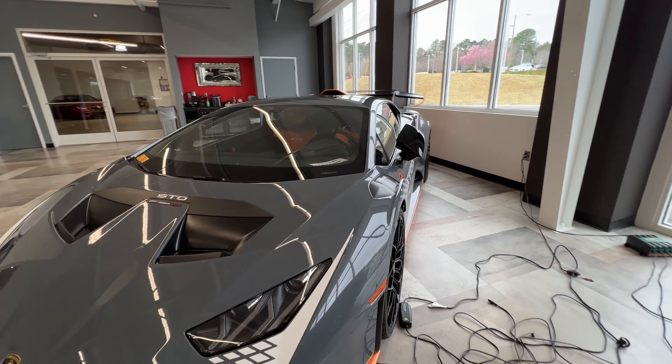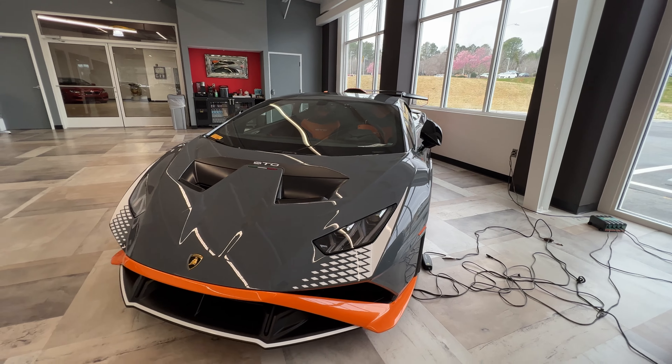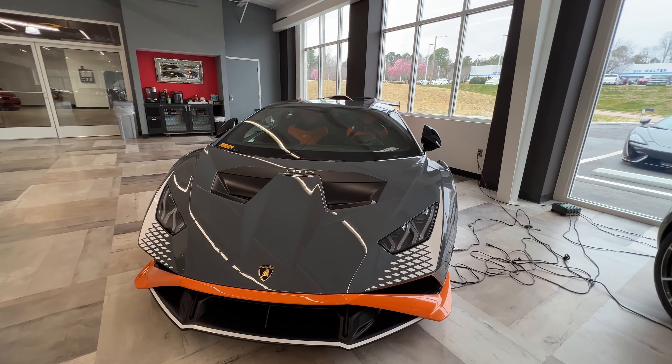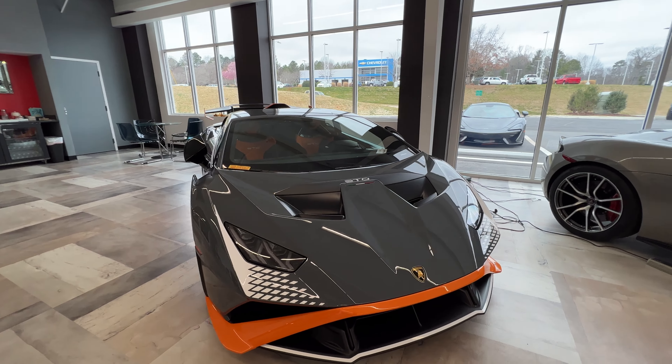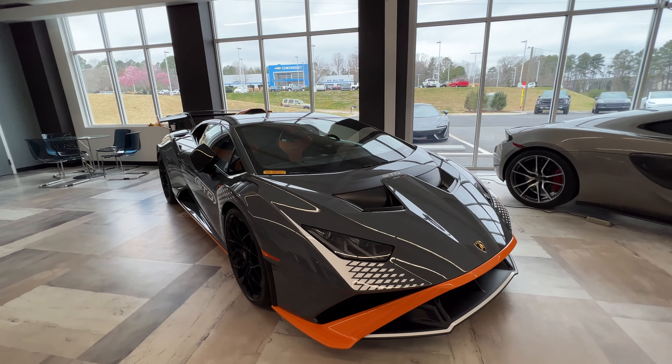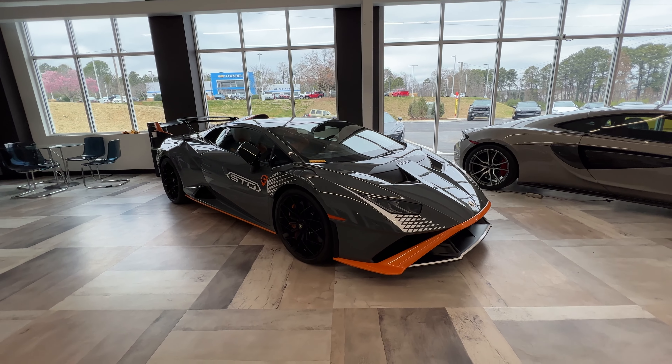If you haven't done that already, go to the Lamborghini website and check out their configurator so you can see how many options you can put together for the STO Huracan — an amazing car.